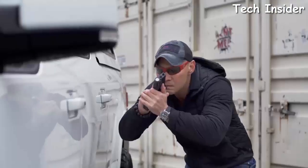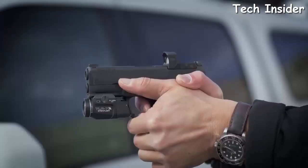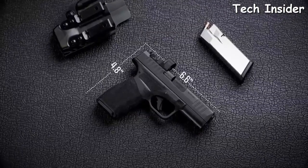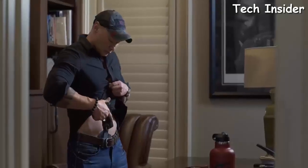There's no trade-off — I'm not sacrificing concealability to have those performance items. Concealment is the name of the game; it gives us the tactical advantage. The Hellcat Pro is 6.6 inches long, 4.8 inches tall, with a 15-round magazine and a 3.7-inch barrel.